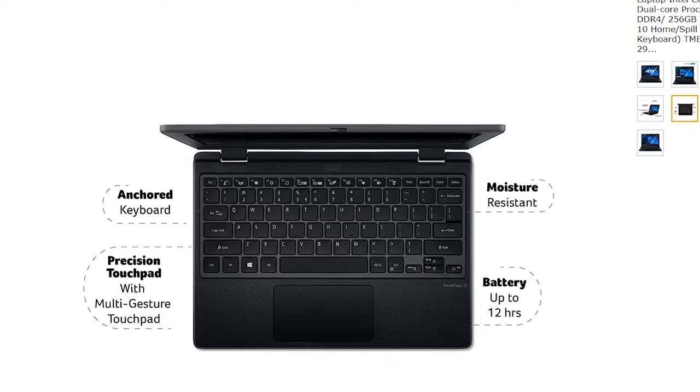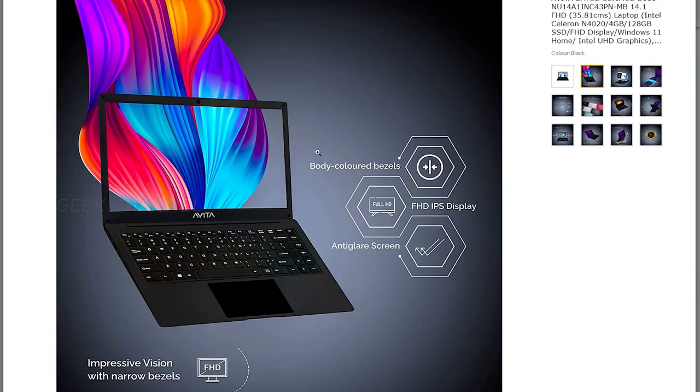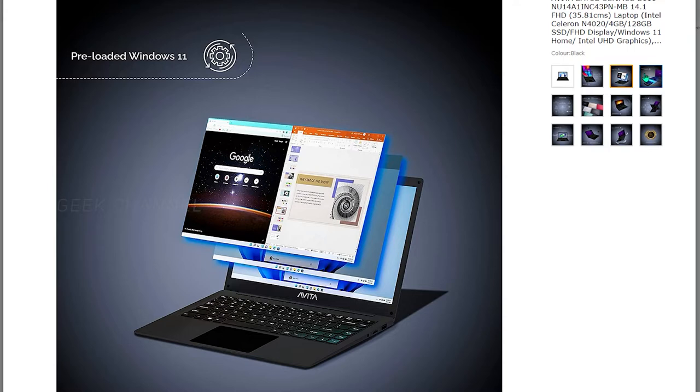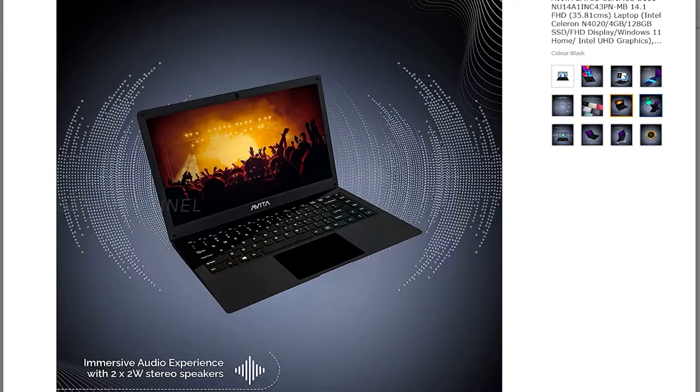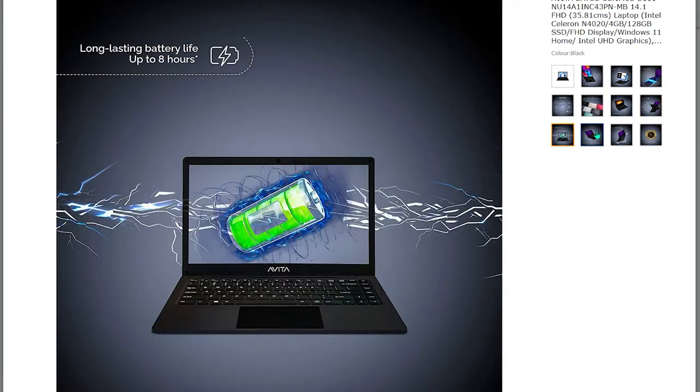Next up is the Avitas Satus — not sure how to pronounce it, but this brand specifically mentions they are not a Chinese brand but a Hong Kong company. What's great about this laptop is the configuration at the price — it's a steal for the value it offers. For just around 21,000 rupees you get a 14.1-inch full HD screen, dual-core Intel Celeron N4020 processor, 128GB SSD, 4GB DDR RAM, and Windows 11. Reviews from actual users are positive, making this a fantastic value for money laptop. If you are tight on budget, this is the one to pick.